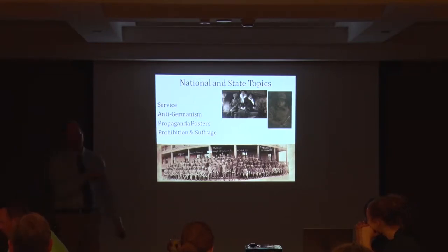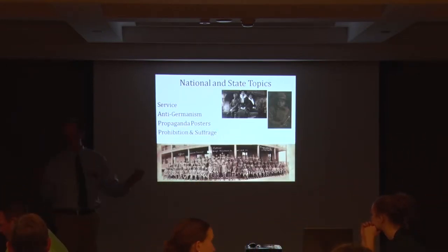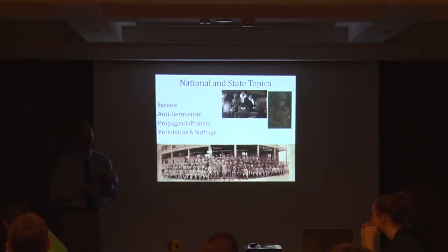We get so focused on what I learned in high school was MAIN — M-A-I-N — which is militarism, alliances, imperialism, and nationalism, the four causes of World War I. But there are so many rich, deep stories in our state about World War I and what's happening both internationally but also culturally at home.